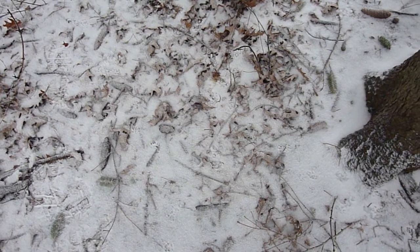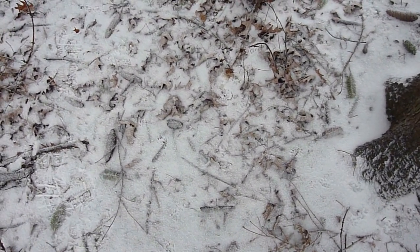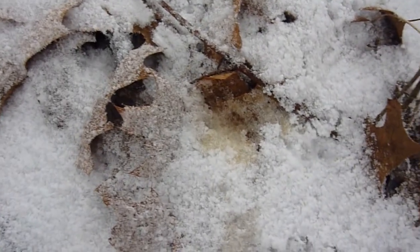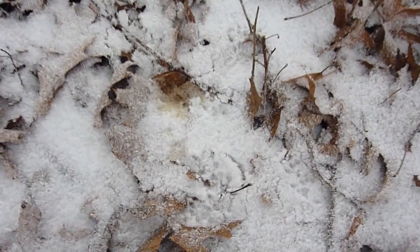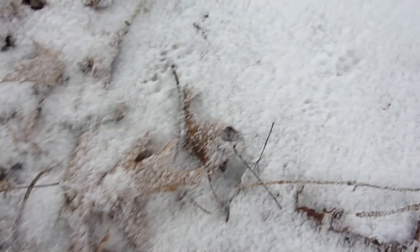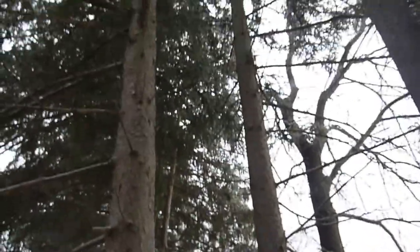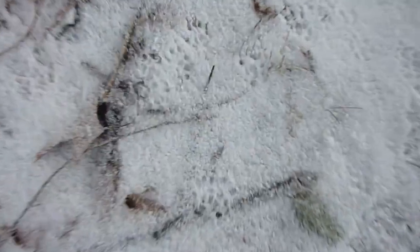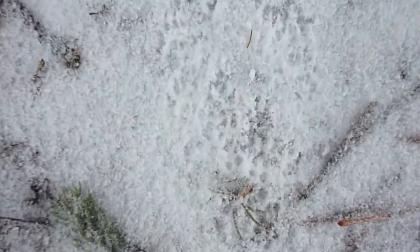Here we go — squirrel tracks, a whole bunch of them, and also my tracks because I walked here. Just wanted to show there is some pee — I've never really seen a lot of squirrel pee because they don't pee that much. Tons of tracks. We got these pine trees so they're running up and down here. There's a heavy pad of them. This is just fresh snow from last night.